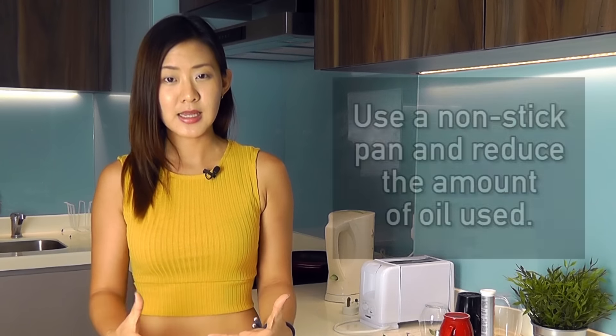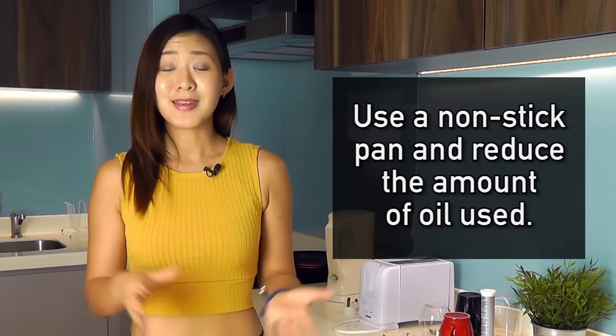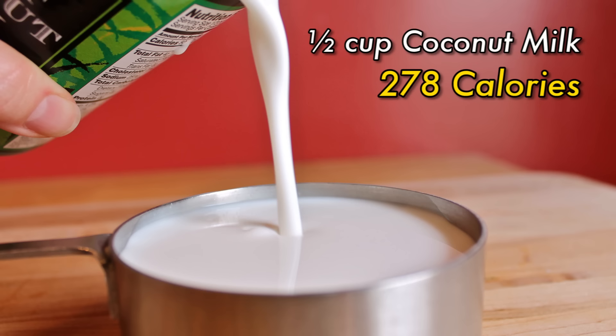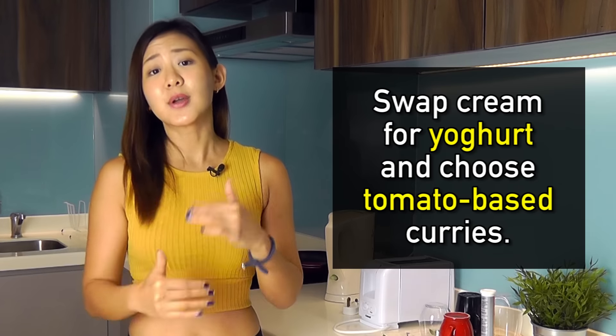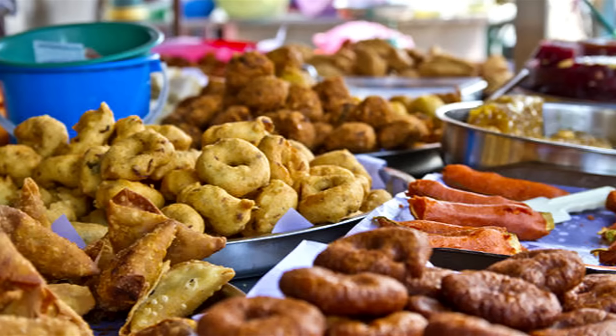Go easy on the oil and coconut milk. Indian curries are well known for their creaminess and oiliness — try to use a non-stick pan and reduce the amount of oil used. Yes, coconut milk is very healthy and flavorful, however it is still very high in saturated fat. Just half a cup of coconut milk has about 278 calories and 28 grams of fat. Avoid cream-based stews or curries — swap it for yogurt instead and go for tomato-based curries.